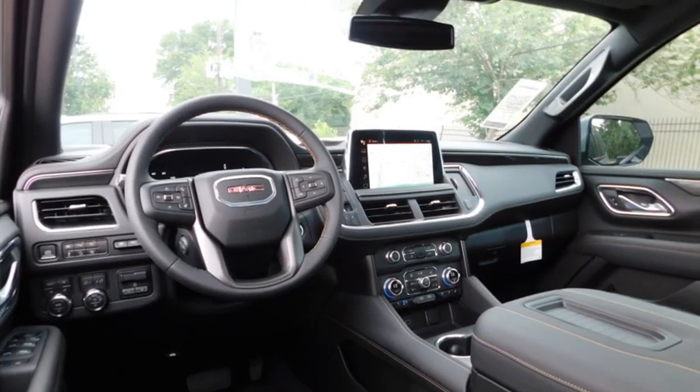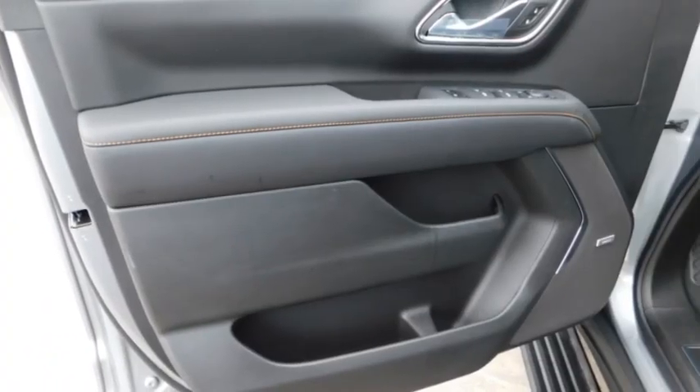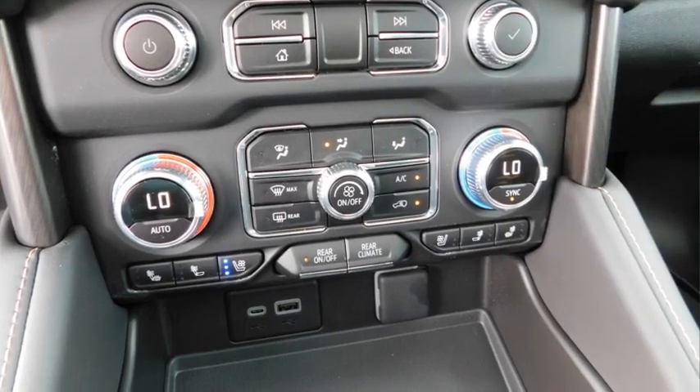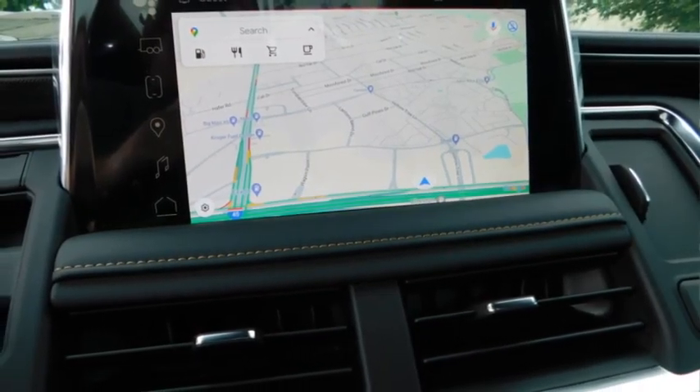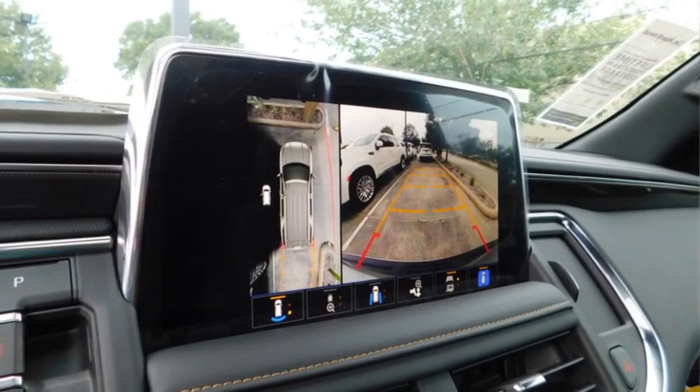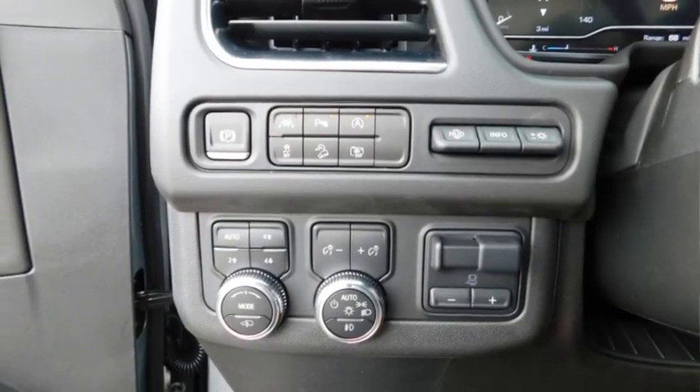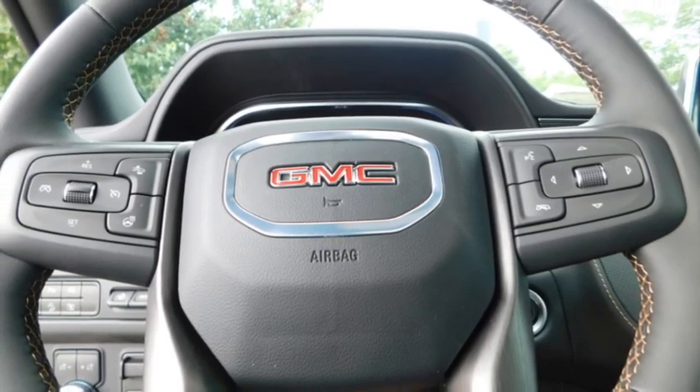This vehicle has less than 100 miles. Here are some of this vehicle's great options: towing package, aluminum wheels, running boards, heated side mirrors, daytime running lights, remote keyless entry, fog lights, remote trunk release, mirror memory, and traction control.